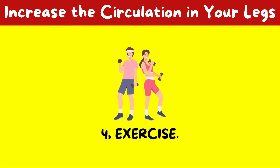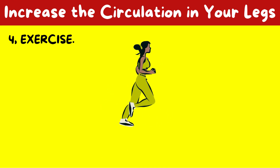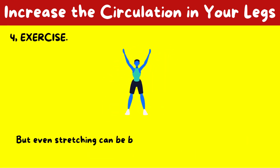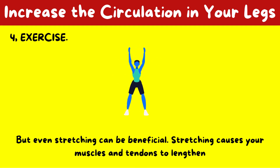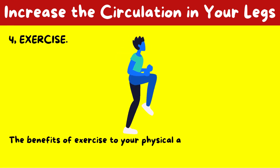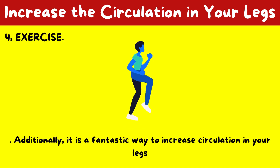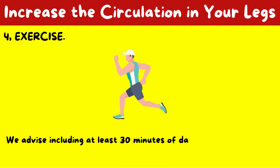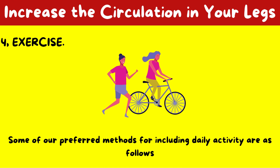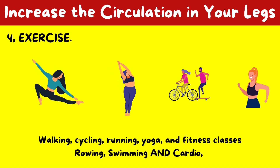4. Exercise. One of the finest ways to increase circulation is through exercise. Movement of any kind increases blood flow, and your heart rate may increase during exercise, which causes your blood to circulate more quickly. But even stretching can be beneficial, as it causes your muscles and tendons to lengthen, promoting unrestricted blood flow via your vessels. We advise including at least 30 minutes of daily moderate exercise — such as walking, cycling, running, yoga, fitness classes, rowing, swimming, or cardio.